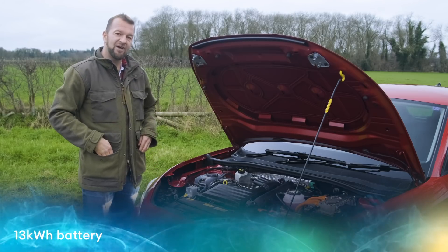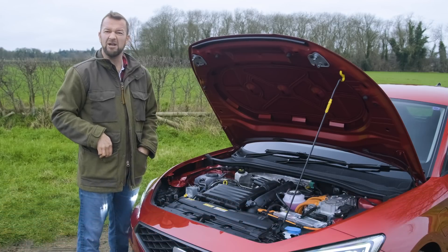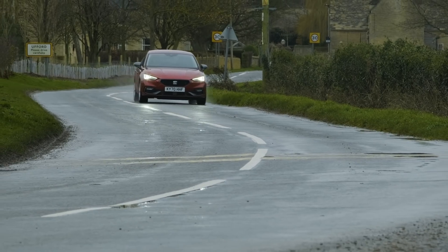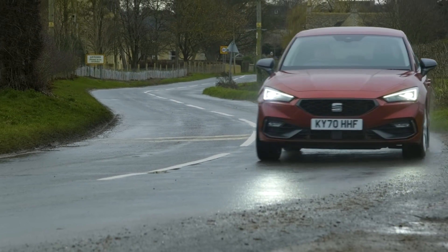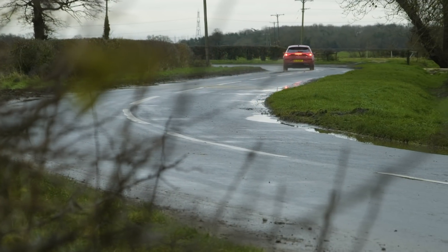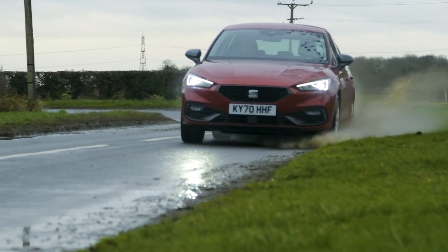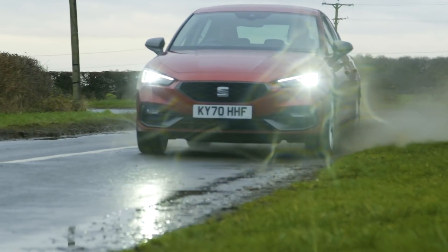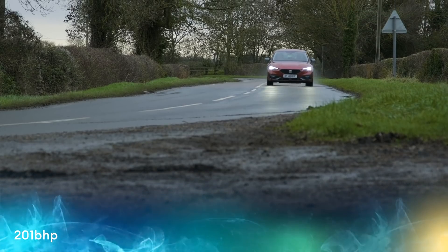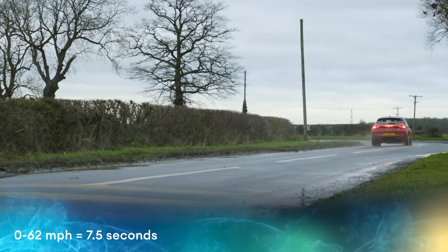In theory, that should give you up to 40 miles of pure electric running, which is plenty for any commute or trips to the shop. If you're going further or can't plug in, you don't have to worry — because as long as you have petrol, the car automatically switches between electric and the traditional engine, or uses a bit of both to be as efficient as possible. Because it has two ways of making power, the Leon e-hybrid has a combined output of just over 200 brake horsepower and is perky fast — 0-62mph in just 7.5 seconds.